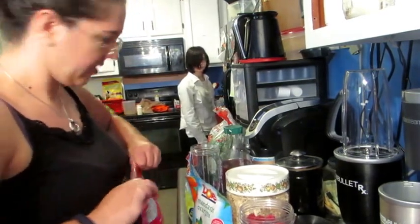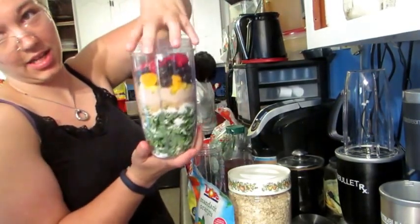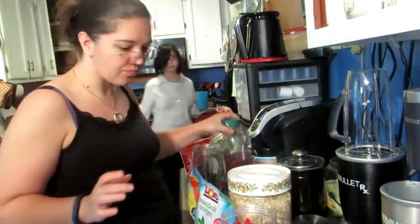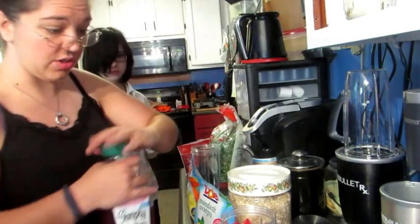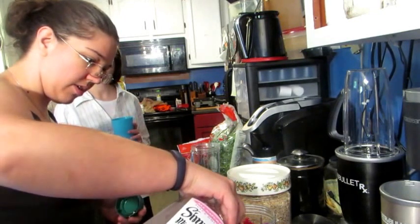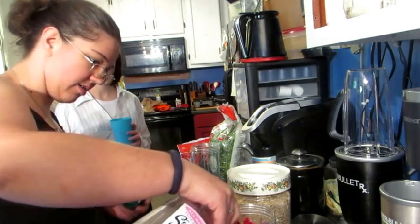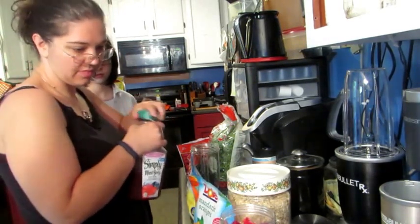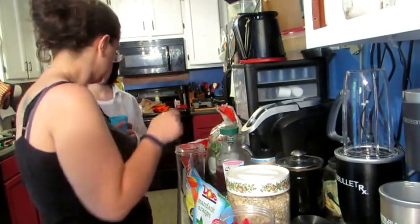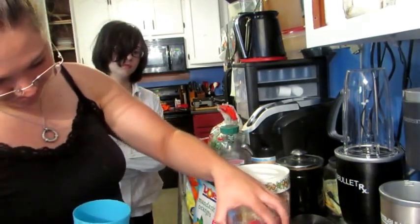This is what mine looks like before I add the juice or water — as you can tell, it's not quite full, but I'm going to add more greens on top after. So I pour in the juice and let it work its way down through the powders and the kale and all of that stuff.